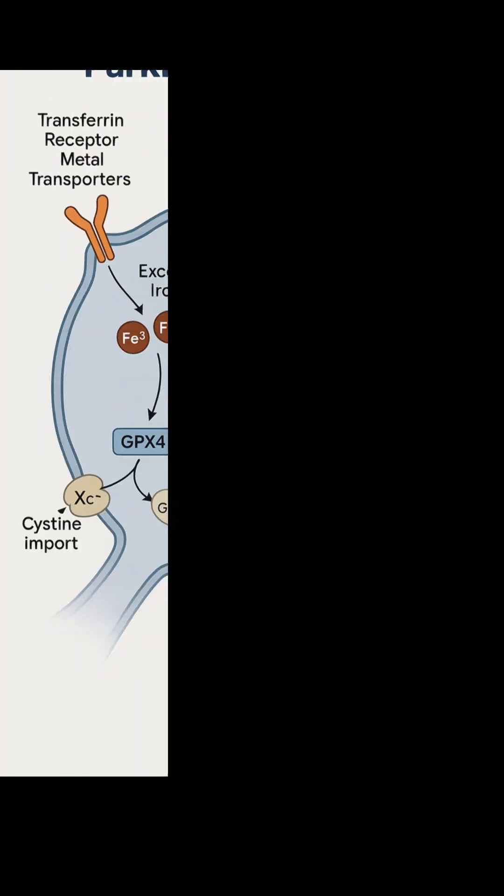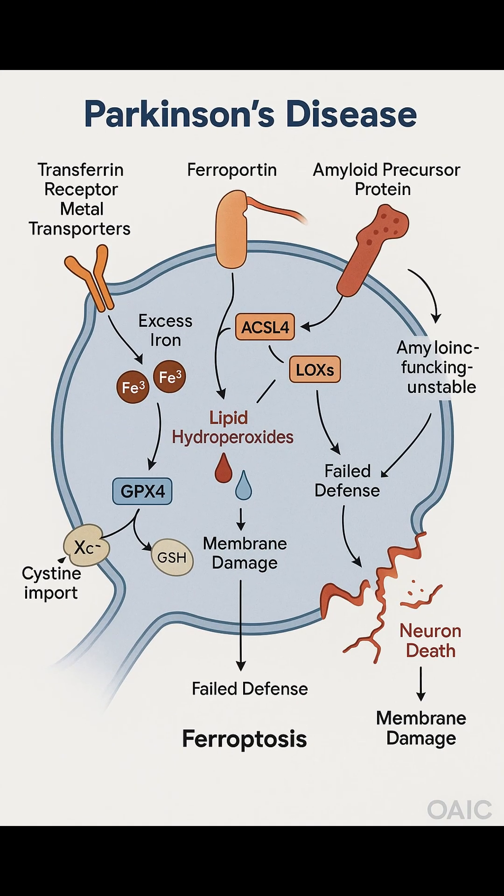Normally, cells defend themselves with an antioxidant enzyme called GPX-4, glutathione peroxidase 4, which turns these dangerous peroxides into harmless lipid alcohols. But GPX-4 needs glutathione, GSH, and GSH depends on a steady supply of cysteine — an amino acid brought in through the XC- antiporter. When this system fails, whether by blocking cysteine or inhibiting GPX-4, lipid peroxides spiral out of control.